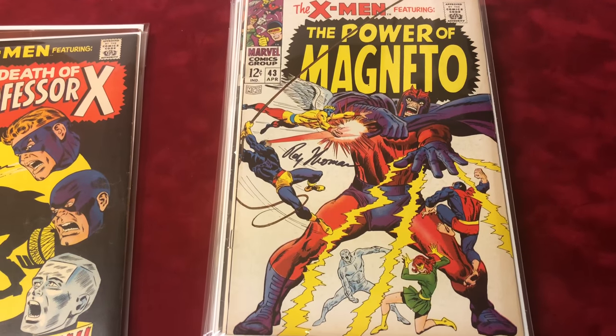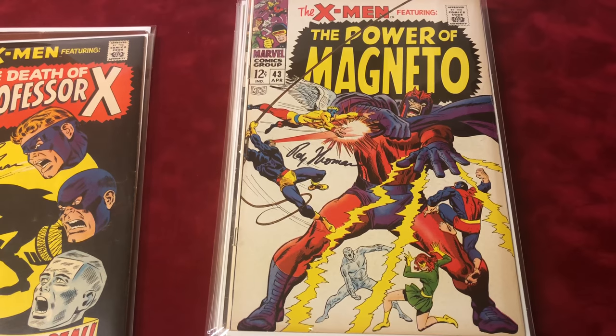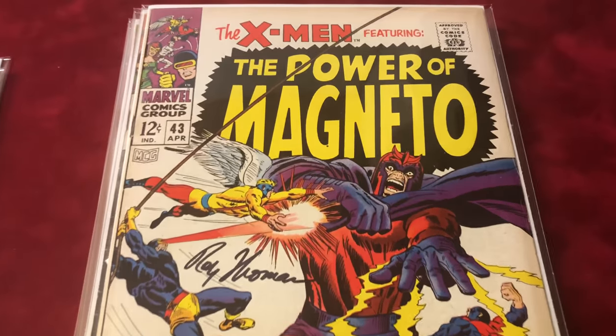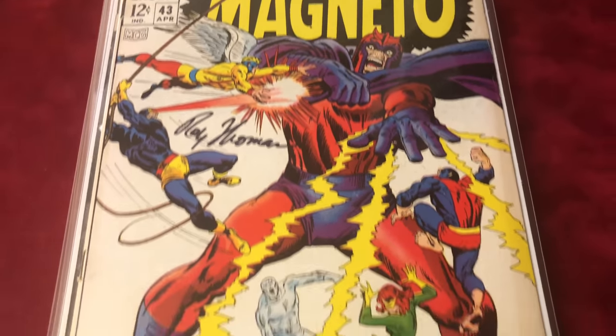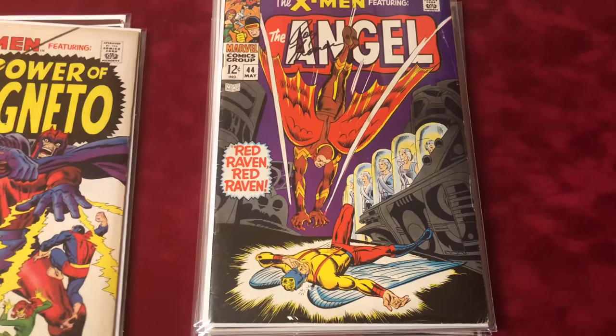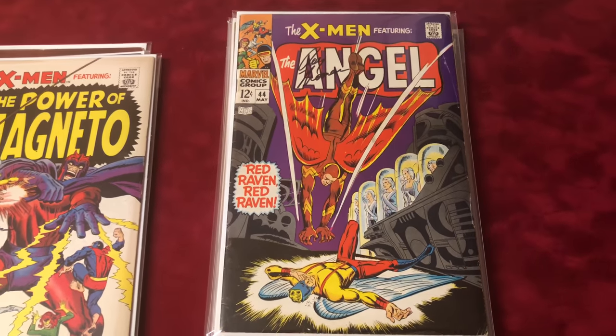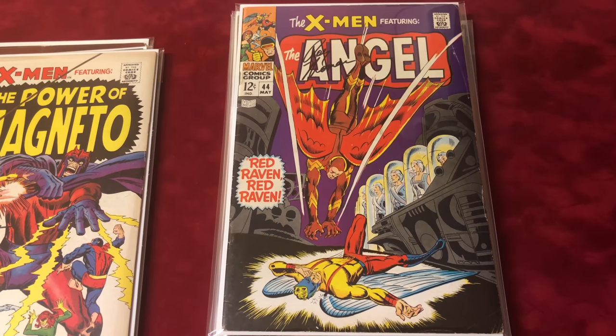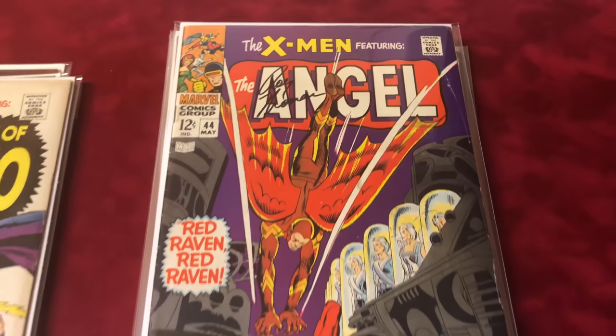Number 43 is about 8.0 — Quicksilver and Scarlet Witch join the X-Men, signed by Roy Thomas. Classic needle cover, number 44. This is about a 5.5 condition, first appearance of Red Raven, signed by Roy Thomas.